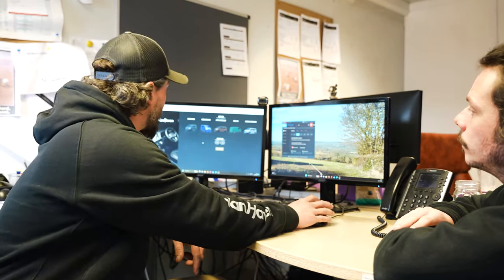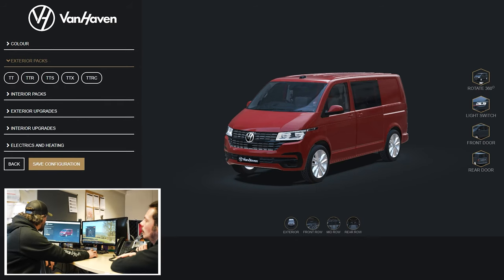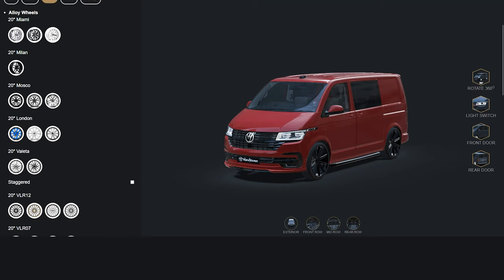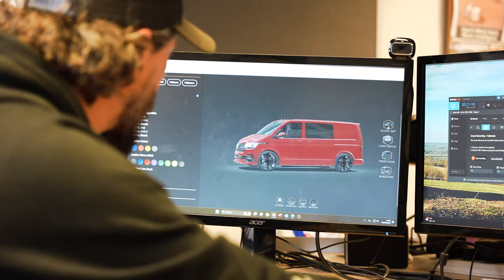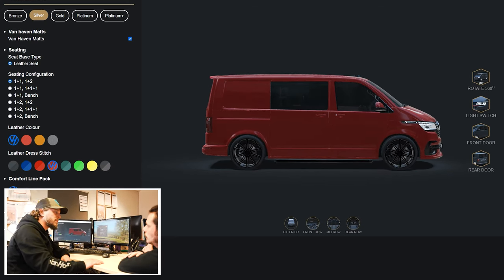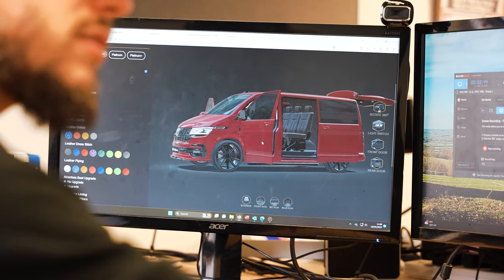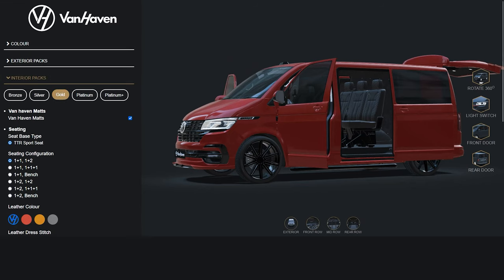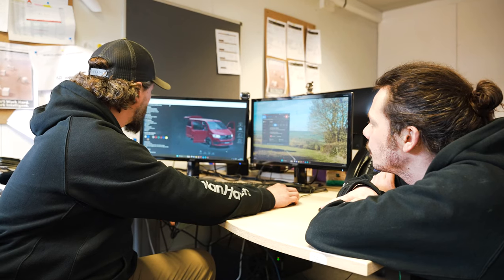Welcome to our office - this is where we can really start using the configurator. The van was red, so let's put a TTS kit on it - black Devon, black London, just because it's a winning combo. We'll have a black leather with a Fortuna dress stitch and anthracite on the front. So here we have our completely standard Highline, now converted - we've got our combi conversion done in the rear. It needs a black badge - we can do a black badge. Exterior options - there we go, black. Perfect. Done. Send it to the workshop, get the guys to build it.